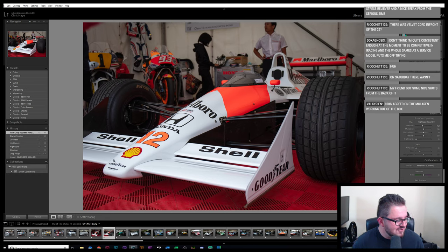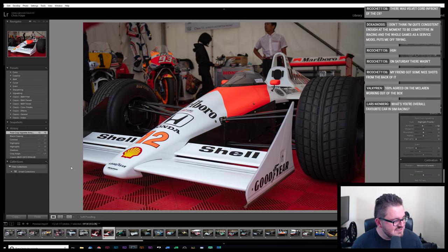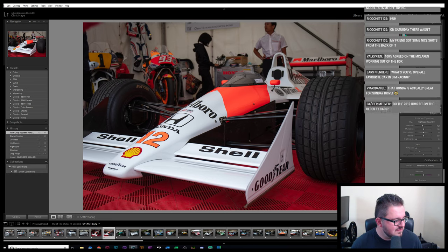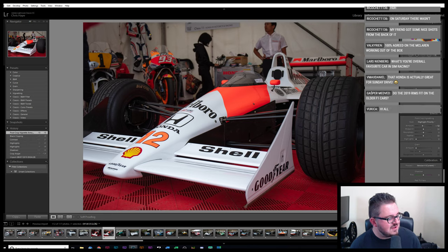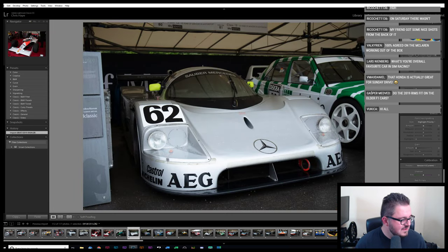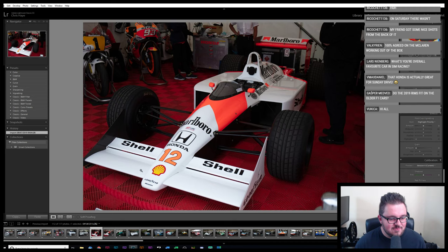There was a velvet cord in front of the C9 — there was a velvet cord in front of most of these cars. On Saturday there wasn't — yeah, I think some of the barriers were moved around. There were two different C9s: this one from later didn't have a velvet rope in front of it, the other one did, and I managed to get around the back of that one. There was a C11 somewhere as well — I'm not sure if I've got any photos of that.